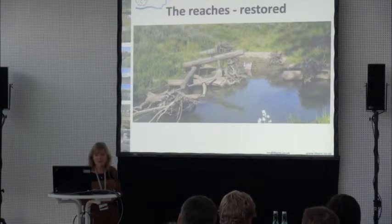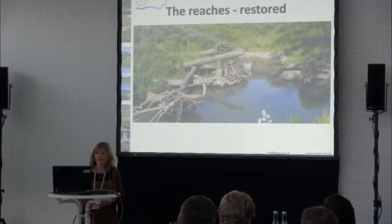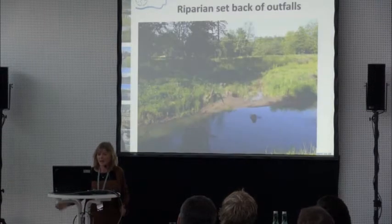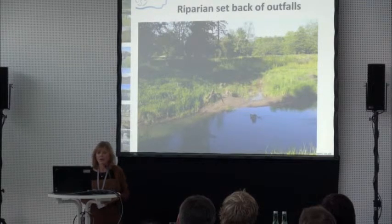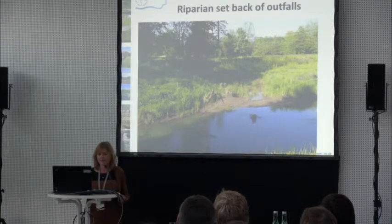Within these restoration sites, there are outfalls. Some come straight into the river, but quite a lot in the restored sections are set back from the river. One of the things we were doing was looking to see whether there was any difference between setback outfalls and those that went straight into the river, and what the implications might be.